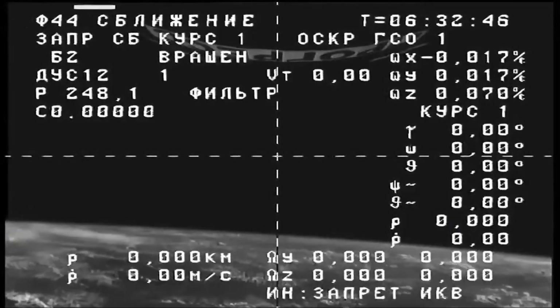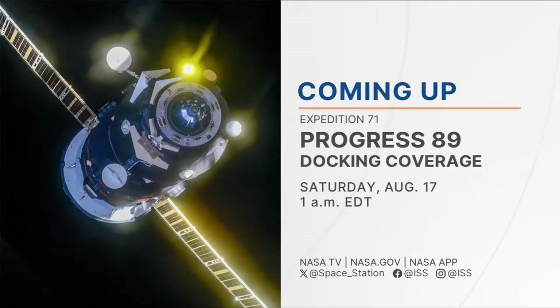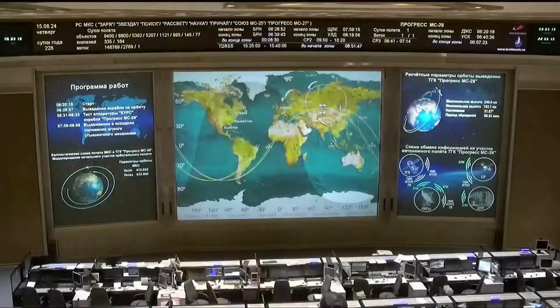Our coverage will begin on Saturday at 1 a.m. Eastern Time for a docking scheduled at 1:56 a.m. Eastern Time on Saturday morning. The Progress is poised to deliver 2.8 tons of food, fuel, and supplies to the Expedition 71 crew aboard the International Space Station. A perfect launch — the Progress is now well on its way, with arrival in the wee hours Saturday morning. Join us again on Saturday for our coverage of Progress rendezvous and docking. Until then, we're signing off. This is Mission Control Houston.